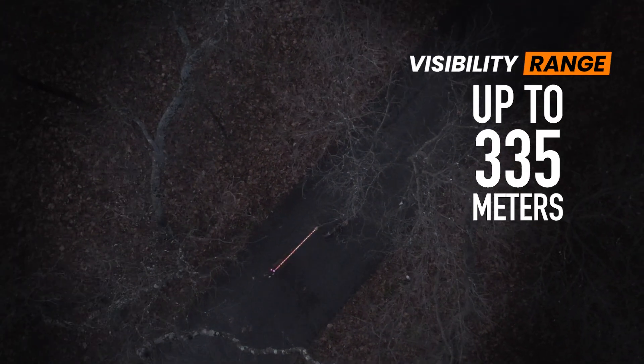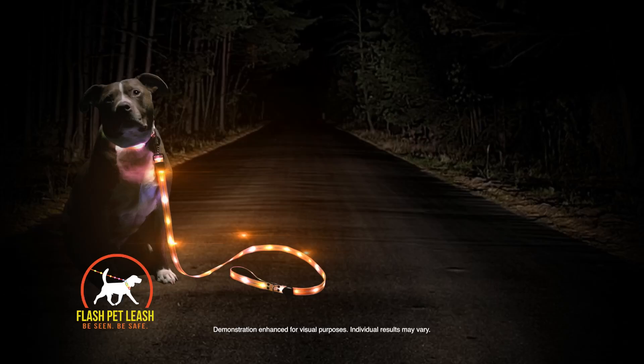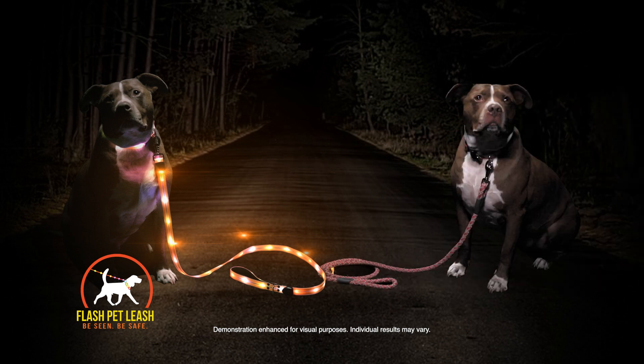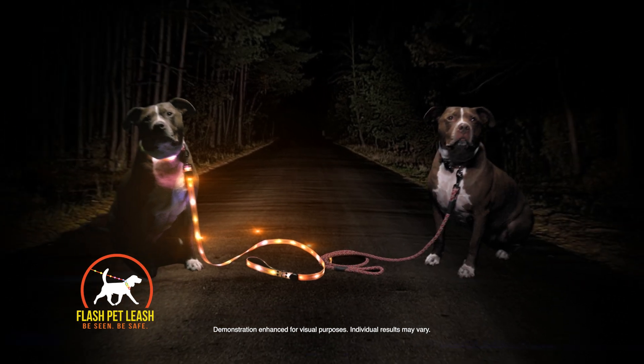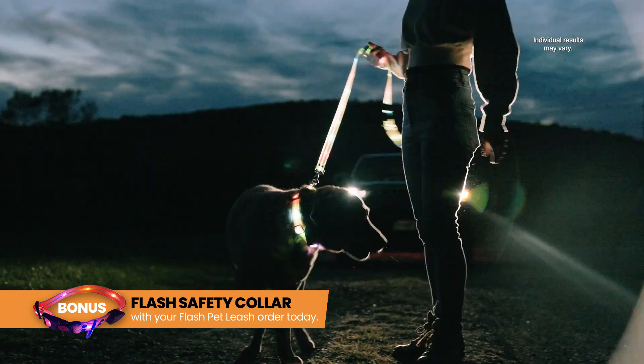And with a visibility range of up to 335 metres, you'll be seen on even the darkest roads. To demonstrate its high visibility, the Flash Pet Leash is on the left and a standard leash is on the right. As a car approaches, the dog with a standard leash is almost invisible, while the Flash Pet Leash is easily seen.